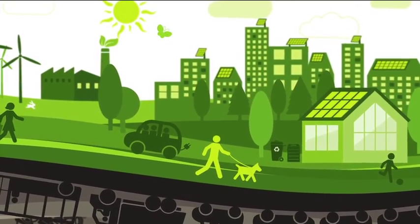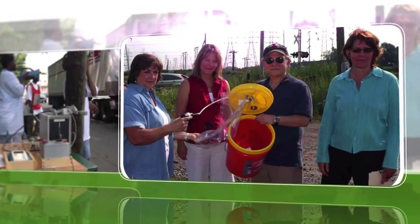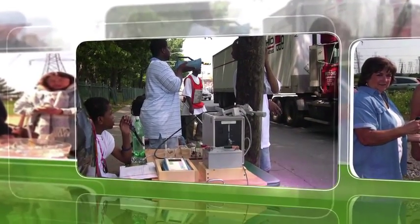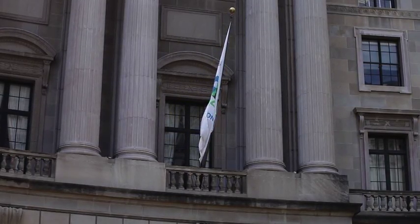There are many ways to make your community a healthier place to live. One way is through citizen science, where residents and community groups collect data to better understand their local environment and address issues of concern. The U.S. Environmental Protection Agency often collaborates with these citizen scientists to reduce pollution.